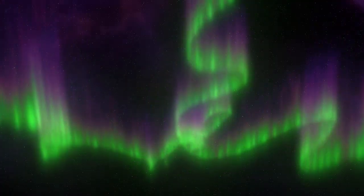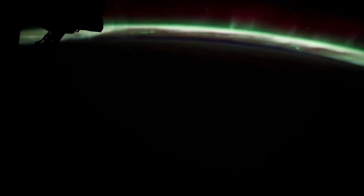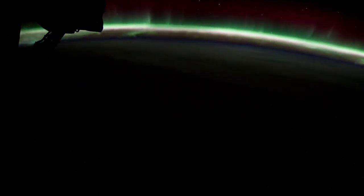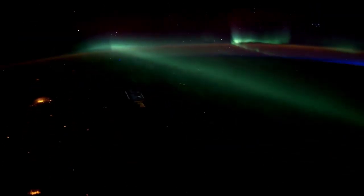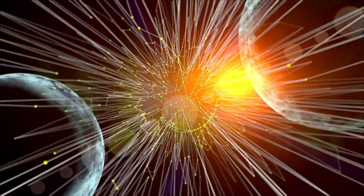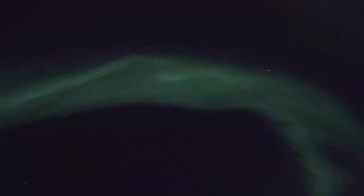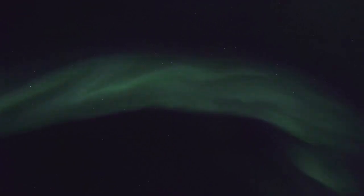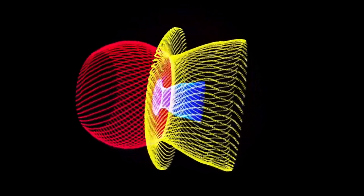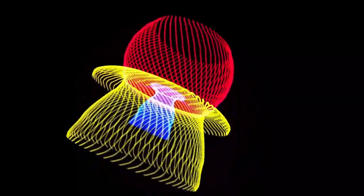Jupiter also offers stunning phenomena such as its vibrant auroras, which are some of the most dazzling and powerful in the solar system. These auroras, visible as glowing light shows near the planet's poles, differ significantly from those seen on Earth. On Earth, auroras are typically sporadic and strongly influenced by solar activity, appearing when charged particles from the Sun interact with the planet's magnetic field and atmosphere. In contrast, Jupiter's auroras are continuous and far more intense, fueled by a variety of energy sources. This difference highlights the unique dynamics of Jupiter's magnetic field and its interaction with the surrounding environment.